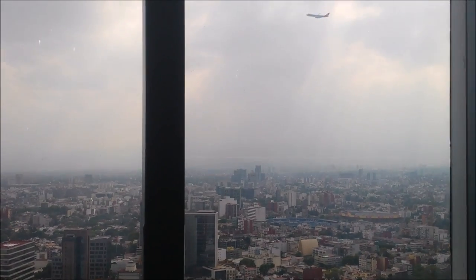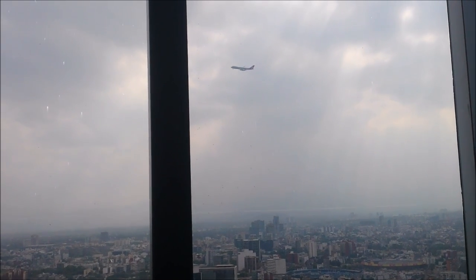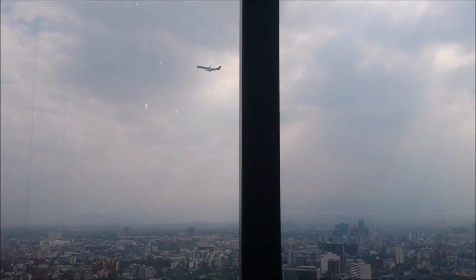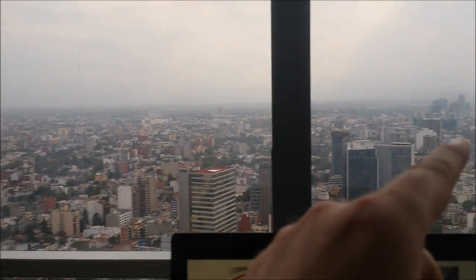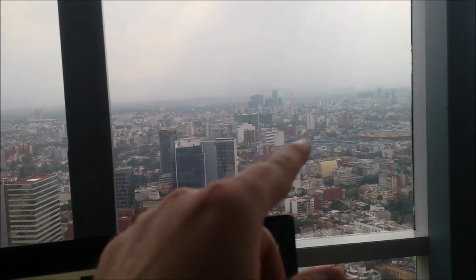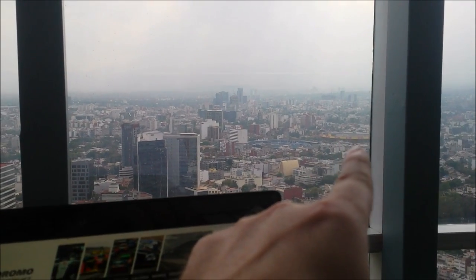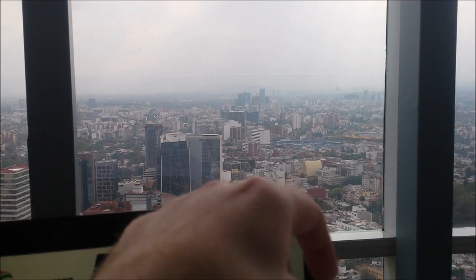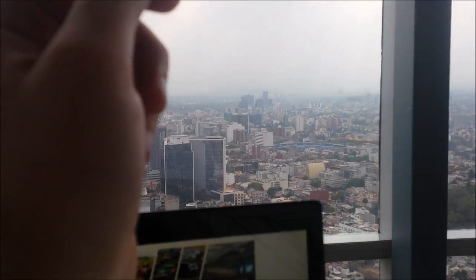Just above Insurgentes Avenue here, we have a good view of one of the planes coming in to land at Mexico City Airport. We're also coming up to some famous spots in the city. Here on this side is the bullring, and to the left is Estadio Cruz Azul where Cruz Azul play.